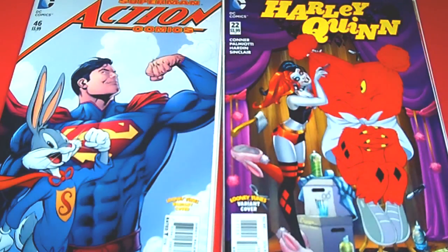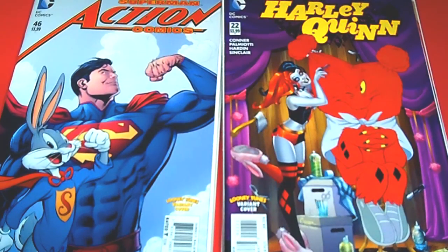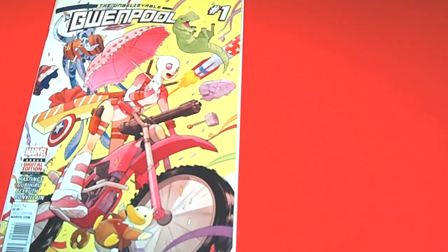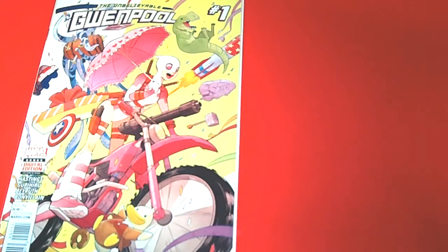This is one of my favorites right here — Harley Quinn 22, you've got Harley Quinn and Gossamer — so sick! Next, Gwen Poole finally got her own comic. It is The Unbelievable Gwen Poole issue number one — that's going to be a hot seller. Glad she's on my pull list because she sold out really quickly.